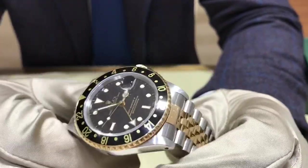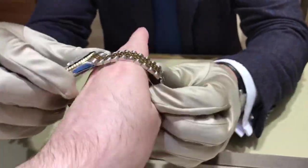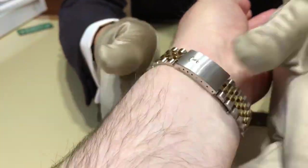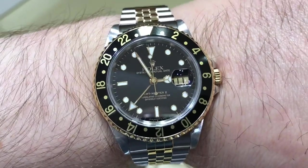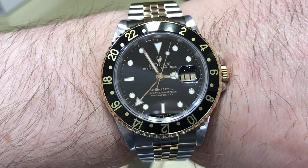Thank you very much, Anthony. Let's put it on. Bear Clooney watches. May 11th, 2018. A beautiful timepiece.